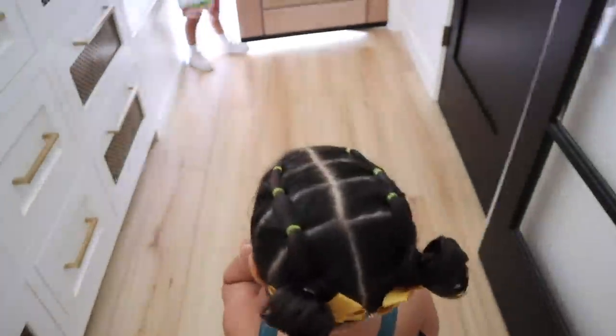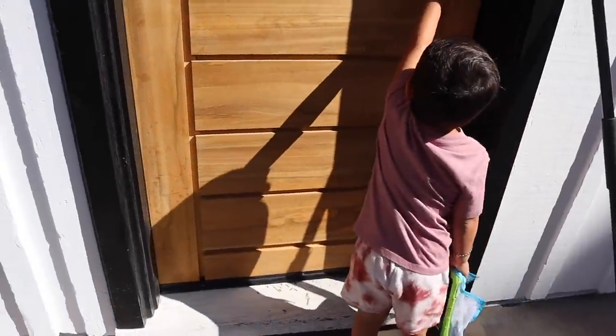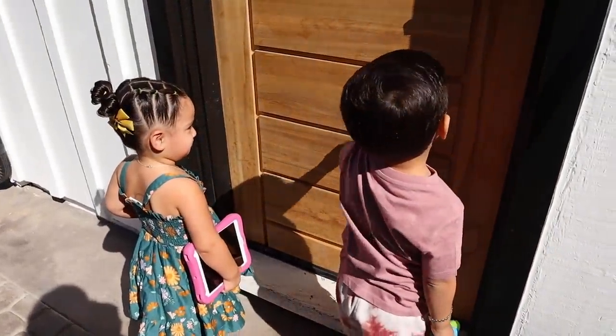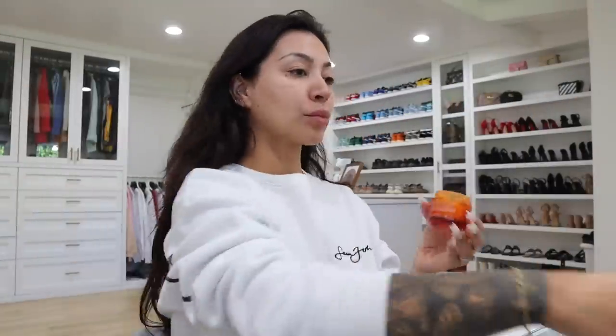Next I drop the kids off at my neighbor's house — my mom has actually been staying with us in the guest house, and she has been an amazing help. She's been helping me with the kids for the past month to a month and a half. Max and Camila just love being with her. All the grandchildren call my mom 'Mom' and my dad 'Dad,' so I drop them off with her while I get some stuff done.